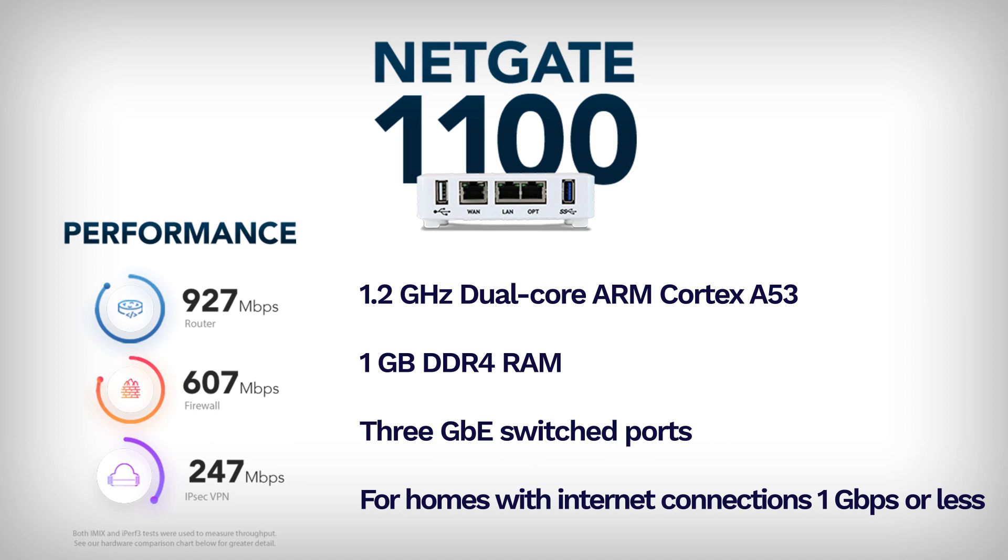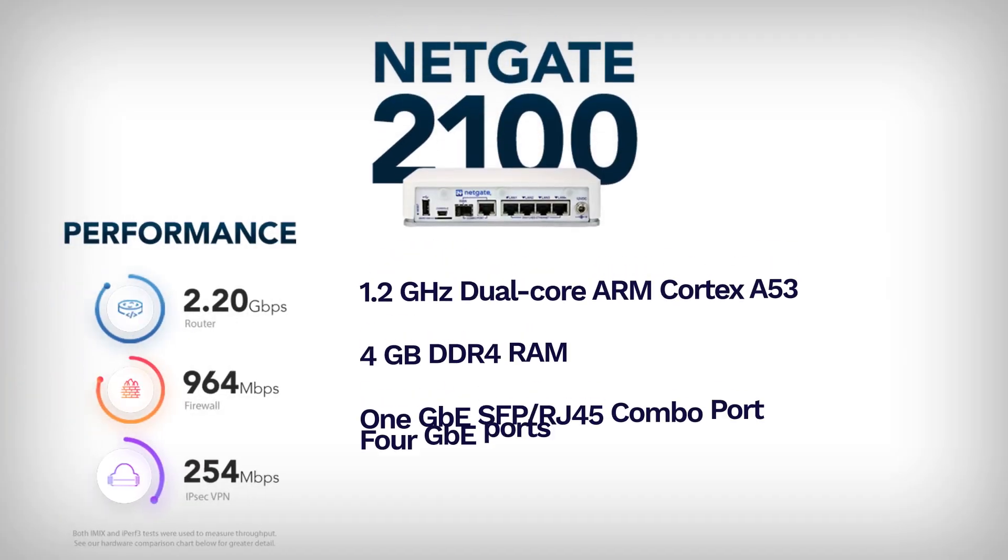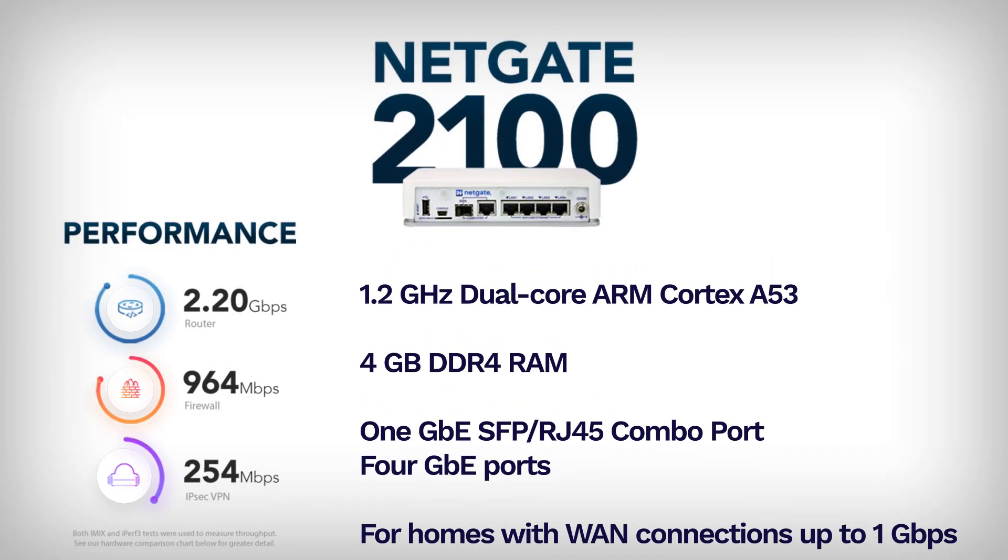Whether you're streaming the latest movie, gaming, or working from home, the NetGate 1100 can handle whatever you throw at it. Next, we have the NetGate 2100. It's a powerhouse offering unbeatable performance and flexibility in its class. Ideal for home use, remote workers, and small business deployments, the NetGate 2100 is equipped with a dual-core ARM Cortex-A53 processor running at 1.2GHz, 4GB of DDR4 RAM, and features 4 1Gb ethernet ports with an RJ45 and SFP combo port. Utilizing iPerf 3 bidirectional tests, the NetGate 2100 boasts 2.2Gbps routing, 964Mbps firewall, and 254Mbps VPN.